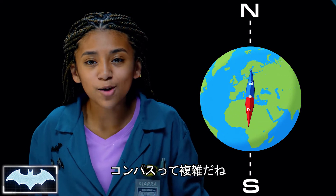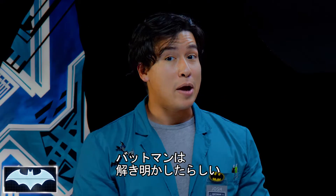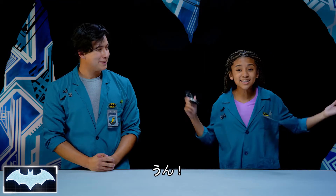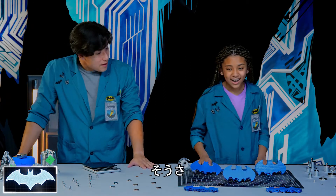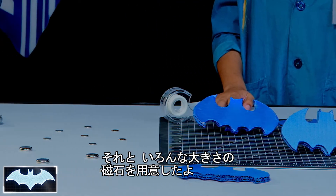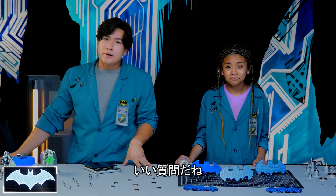Who knew magnets were so complicated? It's true, and there's a lot of bat magnets we haven't quite figured out yet. But Batman has found a way to use it to his advantage. Ready to see if we can too? Let's go! Whoa, batarangs! So, we have our very own batarangs and magnets of all sorts of sizes for our little experiment today.